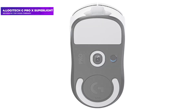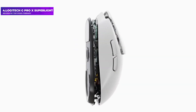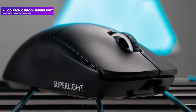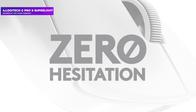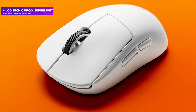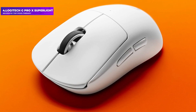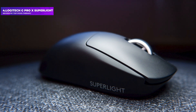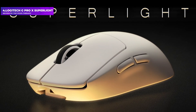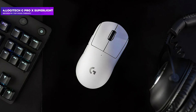Logitech quotes 70 hours of battery life. It offers the same shape and an extremely similar sensor, but weighs around 25% more and includes RGB lighting and side buttons that can be moved to the left or right. Its long battery life is thanks to a highly power-efficient HERO 25K optical sensor, which also performs extremely well in games. This accuracy, combined with the mouse's streamlined shape, low weight, and lack of cable drag, make the G Pro X Superlight an absolute pleasure to use.